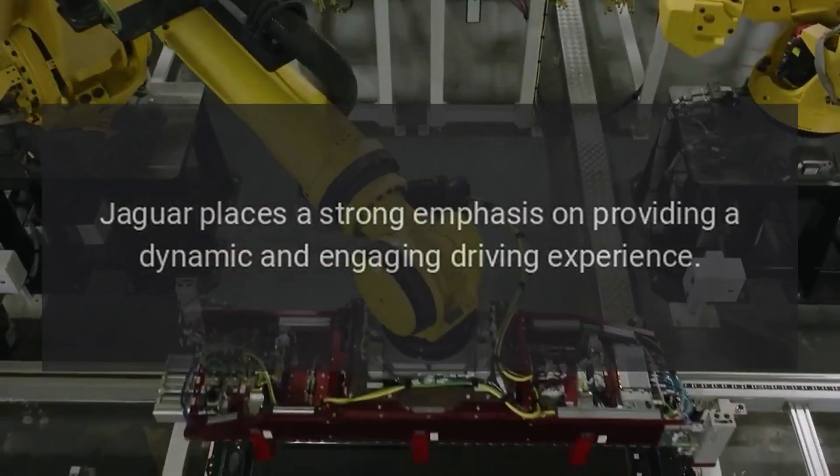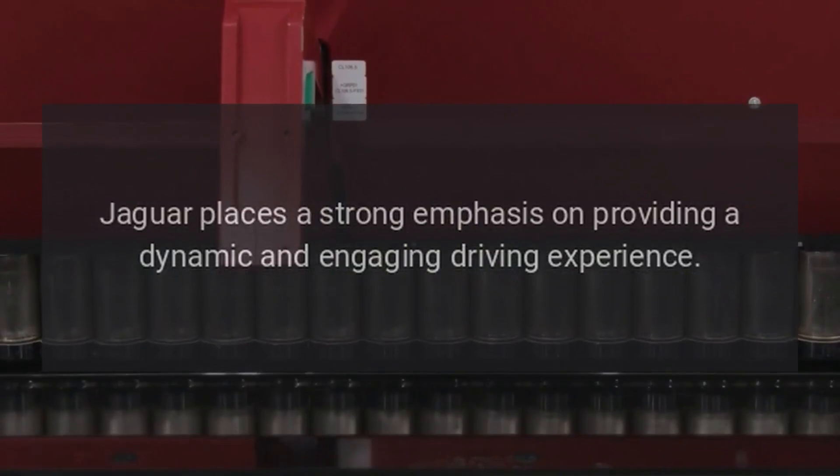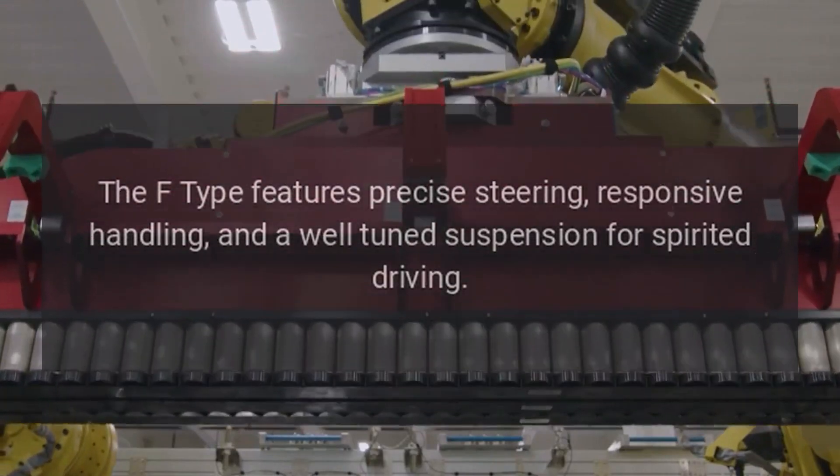Dynamic Driving Experience: Jaguar places a strong emphasis on providing a dynamic and engaging driving experience. The F-Type features precise steering, responsive handling, and a well-tuned suspension for spirited driving.